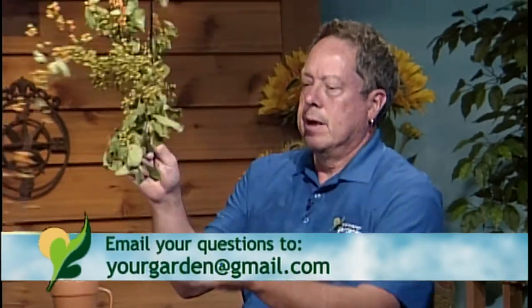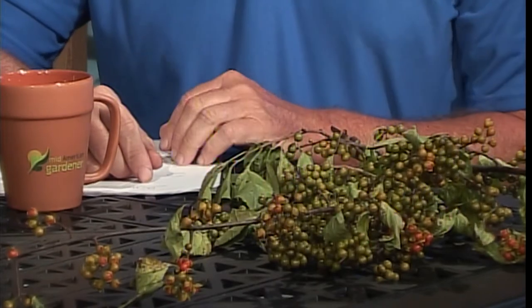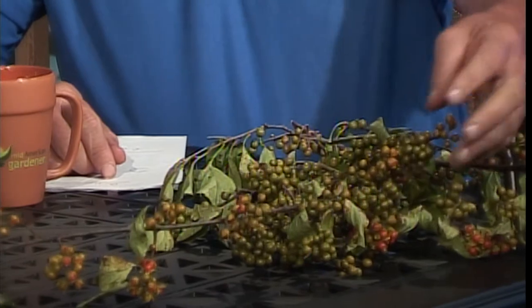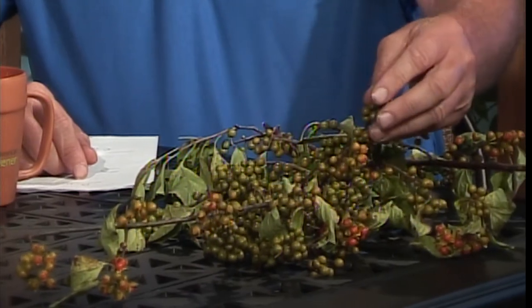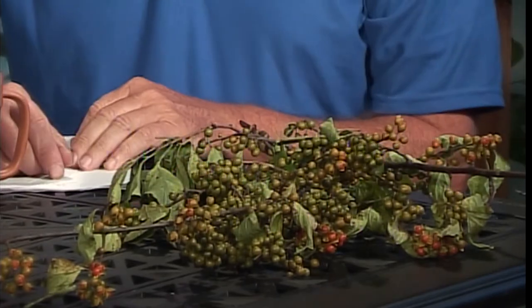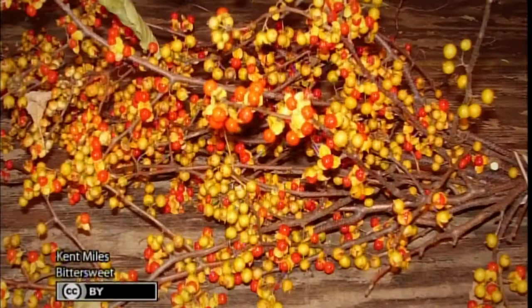I brought in some bittersweet — this is an autumn crop that we grow. I cut this particular bunch this morning. We cut it before the berries pop, and we can store it in our cooler. It usually takes about a day and then it starts to pop open, showing the bright orange berry. The outside shell, when it dries, becomes more of a yellow color.